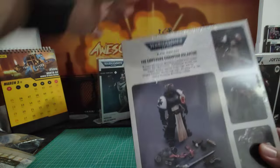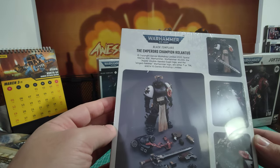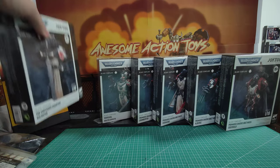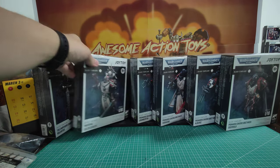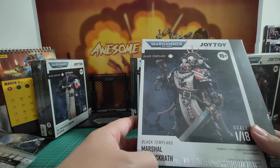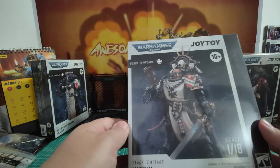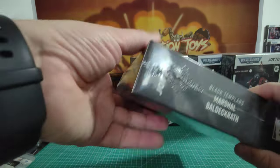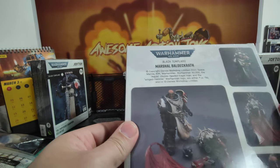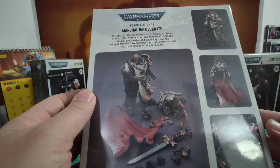Looks pretty cool in the front and in the back as well. I wouldn't say it's anything super special, but he does look quite nice. Next up, Marshal Baldecarath — looks pretty cool. He does look a bit semi-constipated judging by that face, but he does come with a helmeted head too. He looks pretty nice.